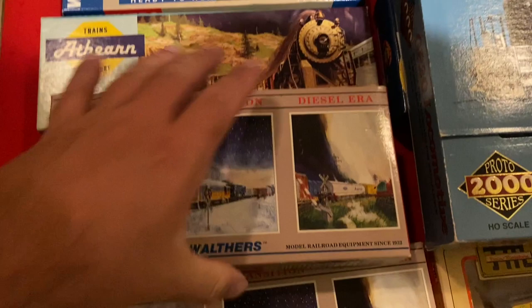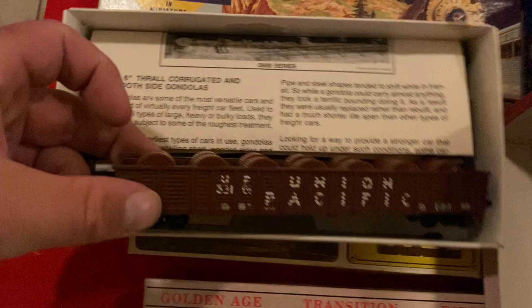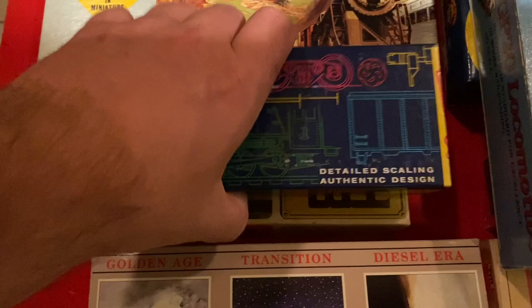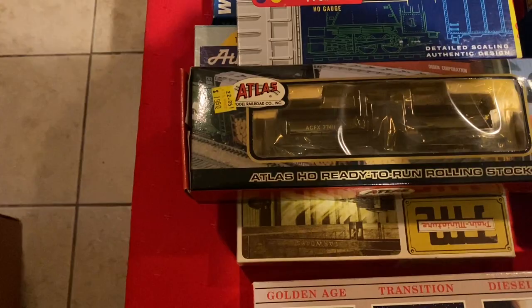There's a boxcar with a load of spools — that's cool. A Brown House Chicago Northwestern gondola, a modern day car as well.